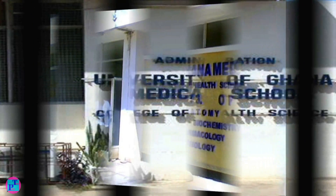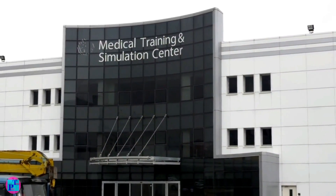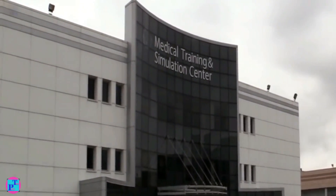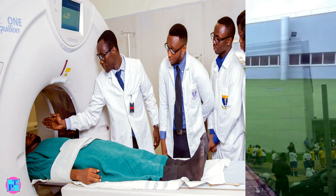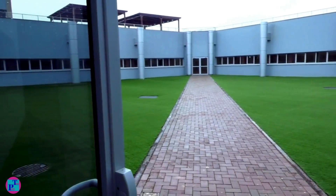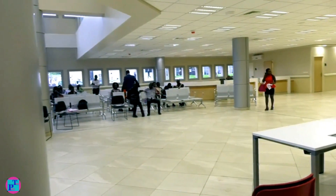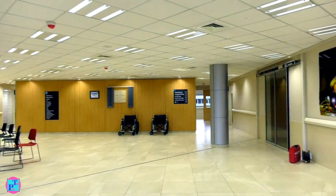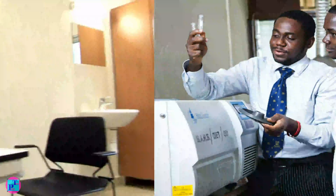As a government-owned school, it is usually well funded and regularly replenished with modern facilities and equipment for better learning. One of the primary objectives of the school since its inception has been to train a broad-based generalist practitioner with sufficient grounding for subsequent specialization in the medical field.